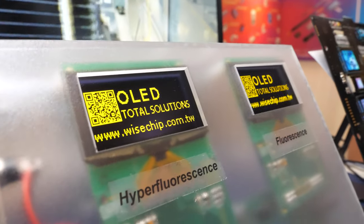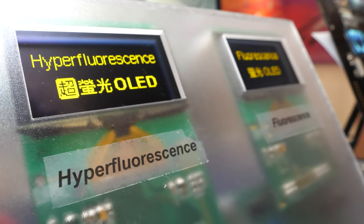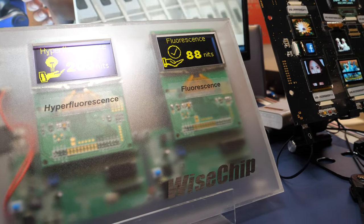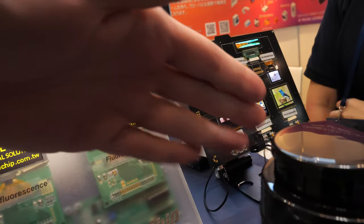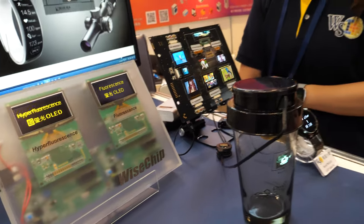This is a very bright OLED — a very new product just released at this booth. As you can see, this is a yellow one and it has really high brightness, around 200 nits. Normally this kind of OLED is not that bright, but this one is brighter, so it's better for daytime use.